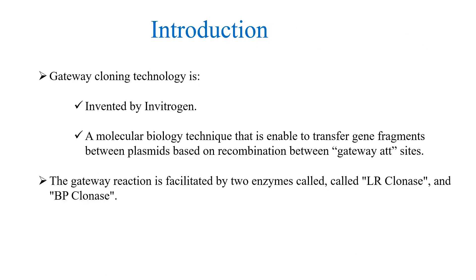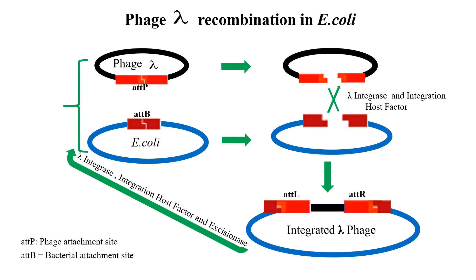Gateway cloning technology was invented by Invitrogen. It is a molecular biology technique that enables the transfer of gene fragments between plasmids based on recombination between gateway ATT sites. The gateway reaction is facilitated by two enzymes called LR clonase and BP clonase. This cloning method is widely used by the life sciences research community.